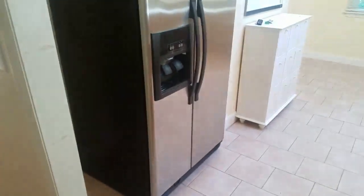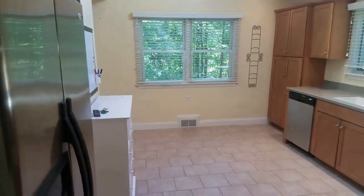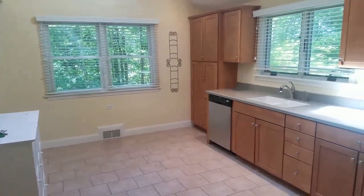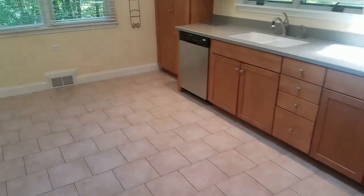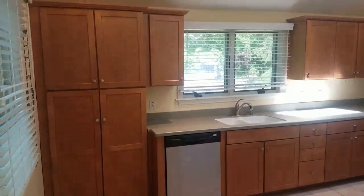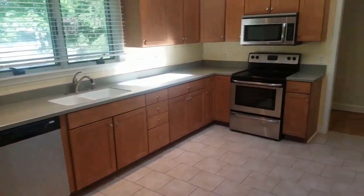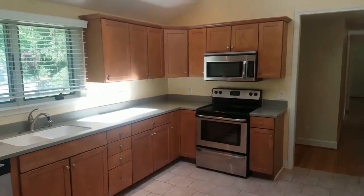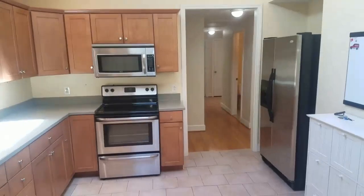We'll go first into the kitchen here, to my right. You do have an eating kitchen area, beautiful countertops, beautiful cabinets, and stainless steel appliances. Let me come to this side of the room here so I can give you a feel for the space. You can see there's plenty of cabinet space, lots of counter space, and an area in the corner for an eating kitchen area.